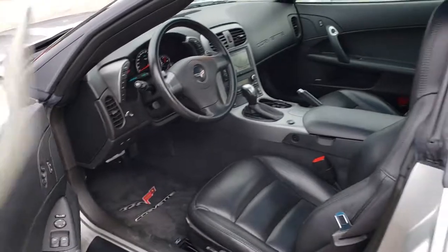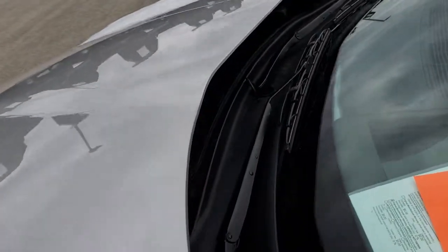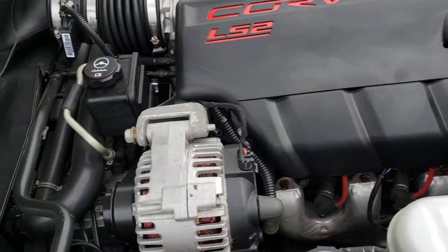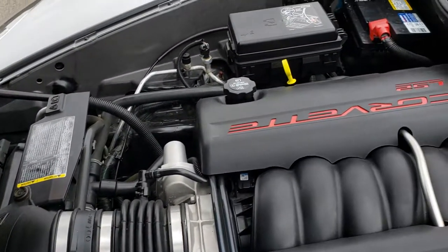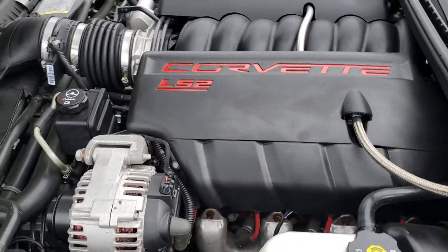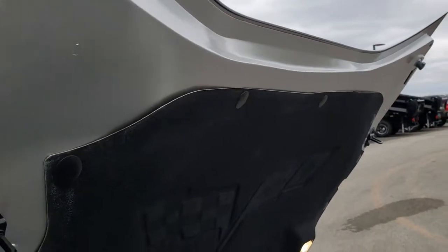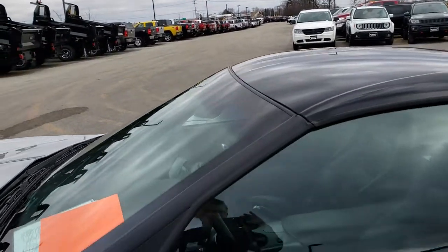We'll take a quick look under the hood at the 6-liter LS2 V8 motor. The engine bay is very clean and it runs very smooth. This car has been fully safetied and inspected by our service shop, has a fresh oil and filter change, and all the fluids have been checked and topped off. This car is 100% ready to go.